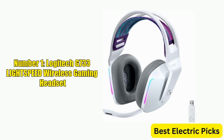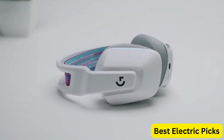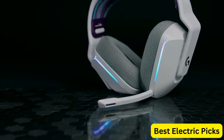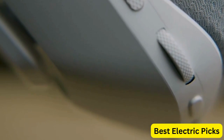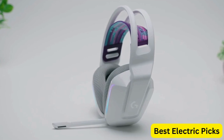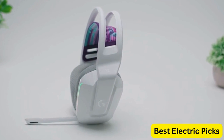Number 1: Logitech G733 Lightspeed Wireless Gaming Headset. The Logitech G733 Lightspeed Wireless Gaming Headset is a high-performance gaming headset that offers exceptional audio quality and comfort. Featuring a suspension headband design, the headset is lightweight and comfortable to wear for extended gaming sessions. It also features LightSync RGB lighting, which can be customized to match your setup. The BlueVoice mic technology delivers crystal clear voice communication, while the Pro-G audio drivers deliver immersive, high-fidelity sound.